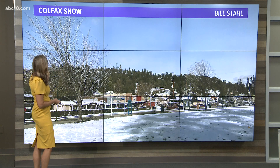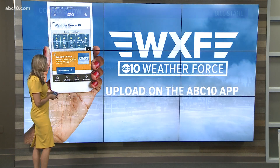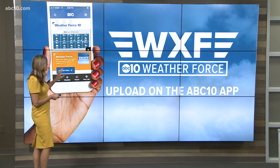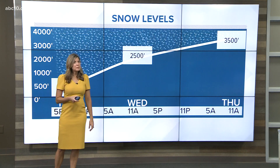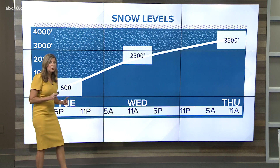Beautiful shot up here in Colfax — Bill sending that into our ABC10 weather force. Upload those photos on the ABC10 app and keep it handy through the course of this storm. It'll really keep you ahead of what's to come and all the changes.